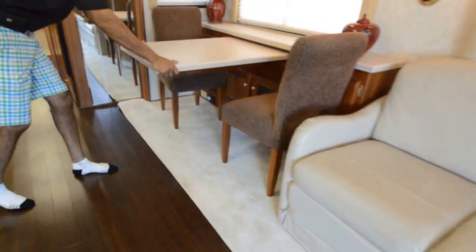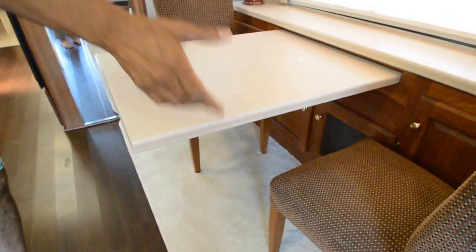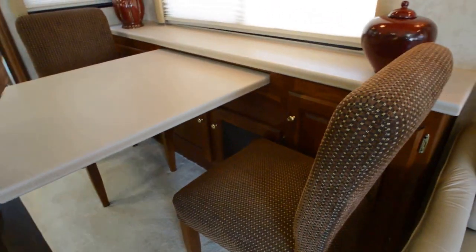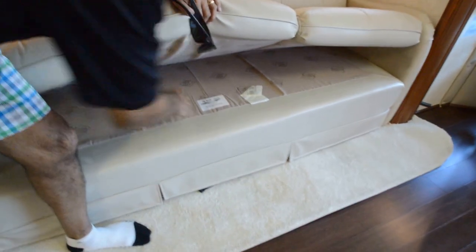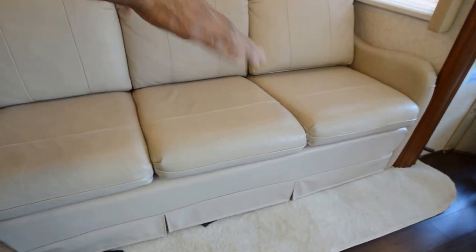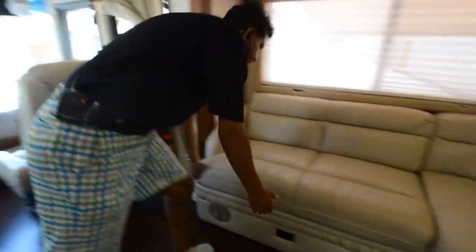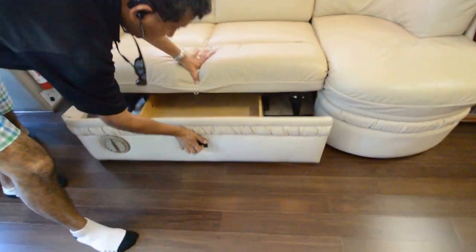We've got two chairs in the back, and the dining table can accommodate four persons. There's an owner's manual in one of the compartments. This sofa opens up — it's a magic bed, comes out flat with no V-shape in the middle. Very nice, comfortable sofa. The lounge J sofa also opens up into a bed, and you've got some storage under there.